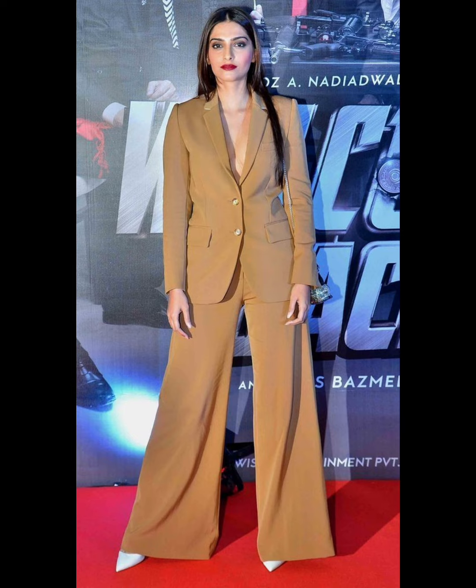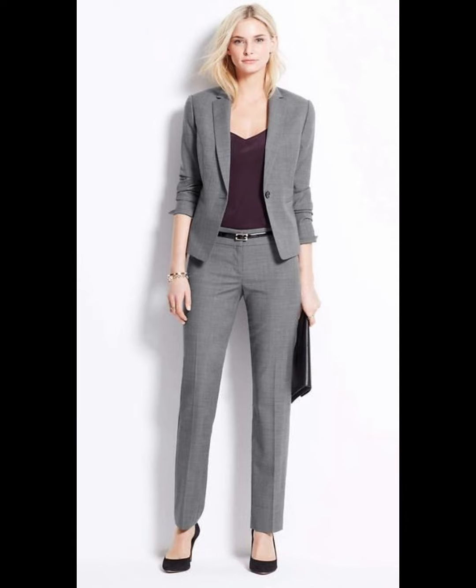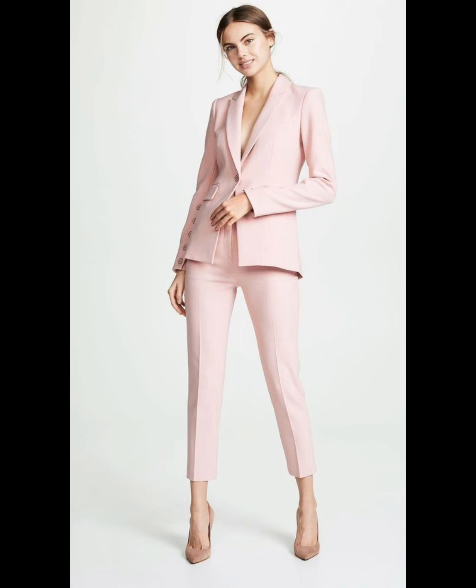A single-button or single-breasted blazer essentially has one button that connects the sides of your blazer. This style suits all body types and occasions. Choose fabrics and styles that are slightly informal if it is not for work. Adding a tie to this outfit is a great way to create a sophisticated and polished look. This style has been in fashion for over 70 years.